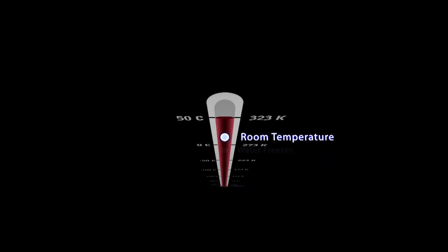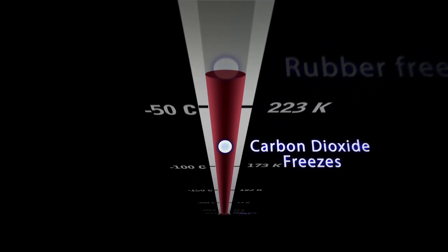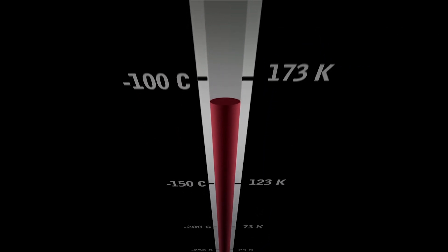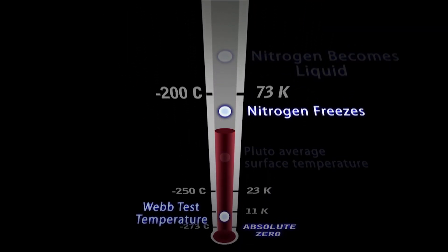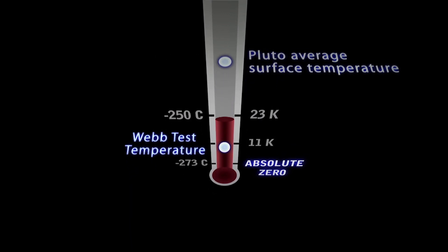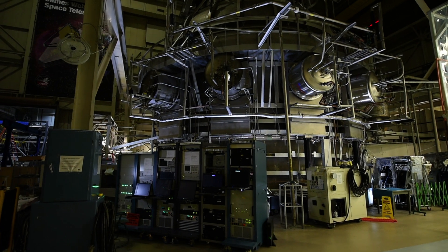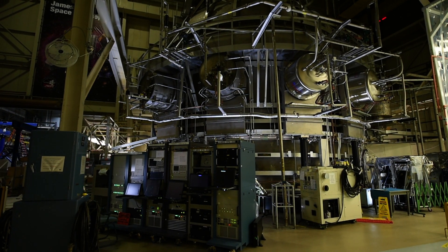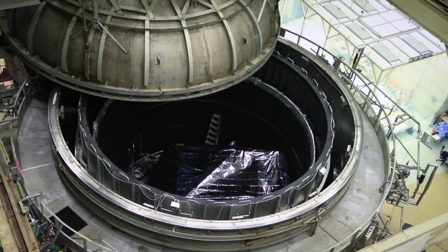To perform its mission, Webb's instruments need to be extremely cold — very near absolute zero, or minus 459 degrees Fahrenheit. We don't want their own heat influencing the images, so we test everything cryogenically in large test chambers and make sure everything works as it should in the freezing environment of space.